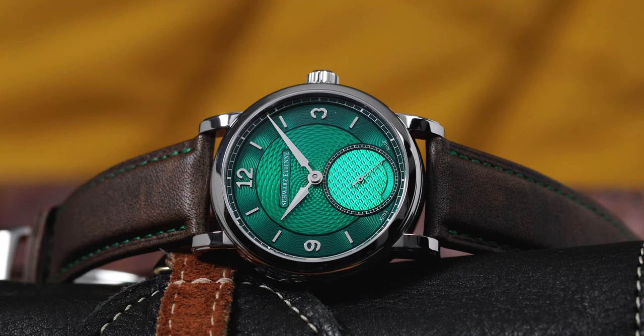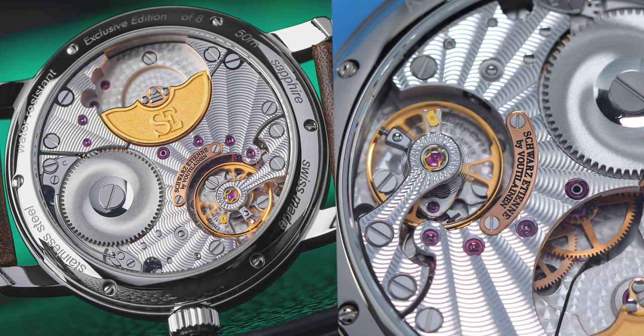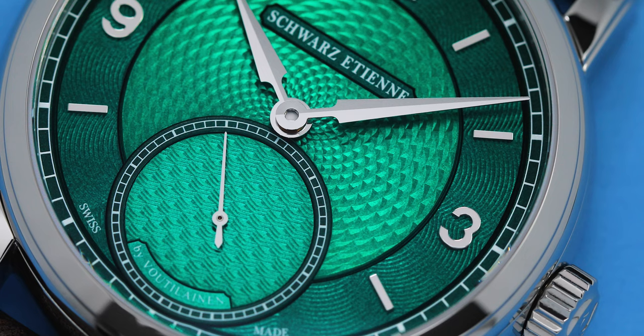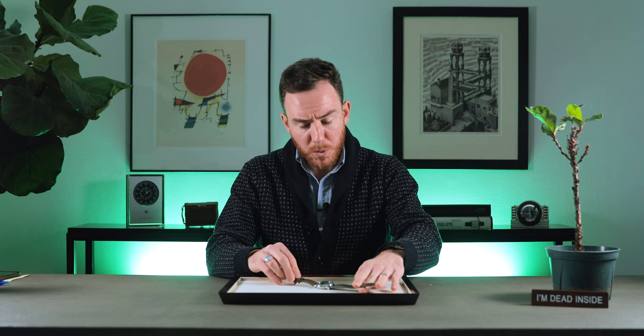Today we're talking about the Schwartz Etienne Roma Synergy, which features a 39mm stainless steel case, an in-house micro-rotor movement with an 86-hour power reserve, and most importantly, a gorgeous dial manufactured by famed Finnish watchmaker Keri Vudelainen, featuring multiple different styles of guilloche decoration.